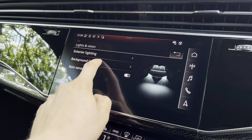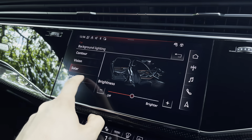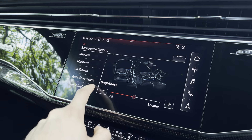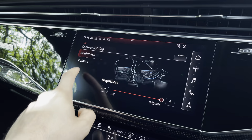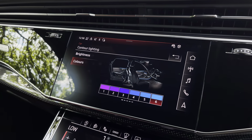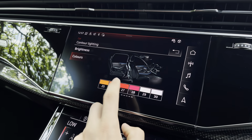This vehicle comes with the extended LED interior lighting package, so you can choose from a variety of colour options that Audi have pre-selected for mood lighting, or you can go into individual settings and choose from up to 30 different colours for your surfaces and contours to create the perfect mood at all times. So if you're fancying blue and pink, that's very easy to do and you can change it at any time.